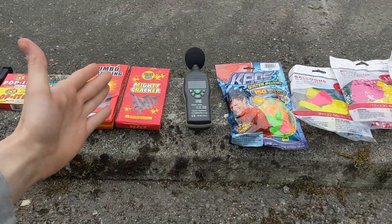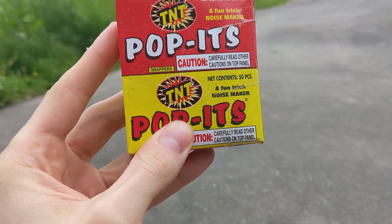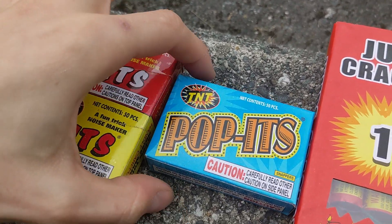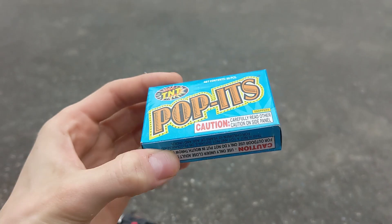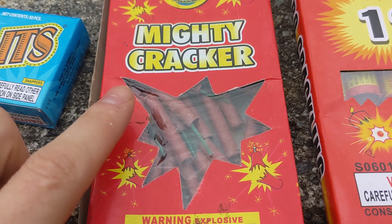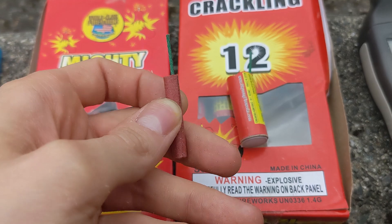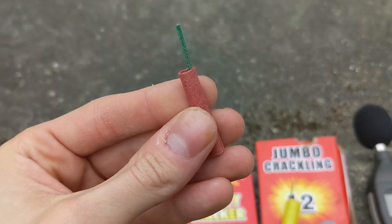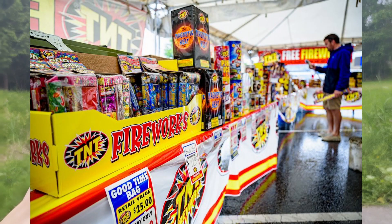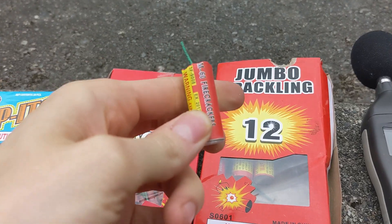So where to begin? I think it'd be a good idea to start with the poppets. These are super great — I did them in my last video when I was demoing party poppers, which you can check out if you didn't see it. On the right we've got these other TNT poppets in a blue casing. Whether or not the color of the box makes any difference on the loudness, we will find out. We've also got the Mighty Cracker firecrackers alongside these Jumbo Crackling ones. The Mighty Cracker is an ordinary firecracker you can find at just about any firework shop, and the Jumbo Crackling is actually an M60 firecracker.